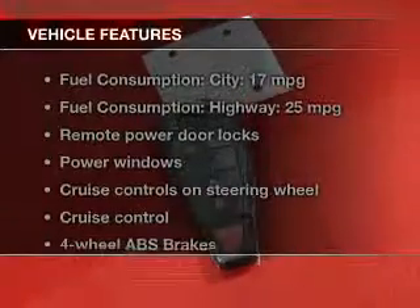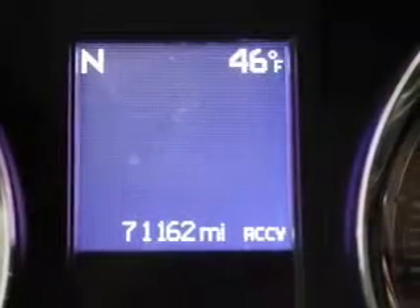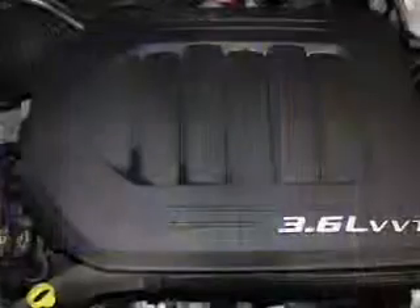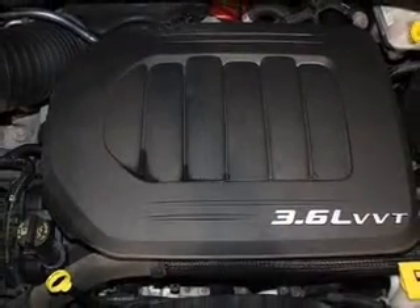With these notable features, you won't want to miss out on the opportunity to own this amazing ride. Keyless entry. Leather seats. Power door locks. Power windows. Cruise control. Bluetooth wireless. A DVD system.